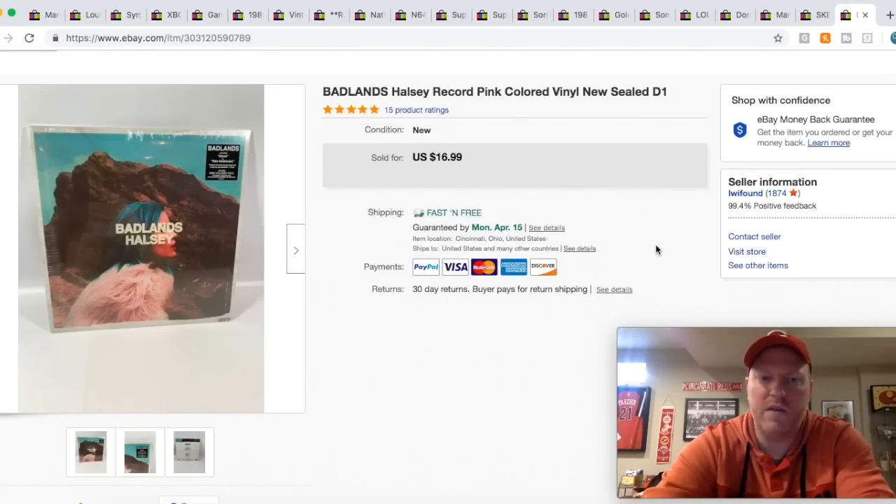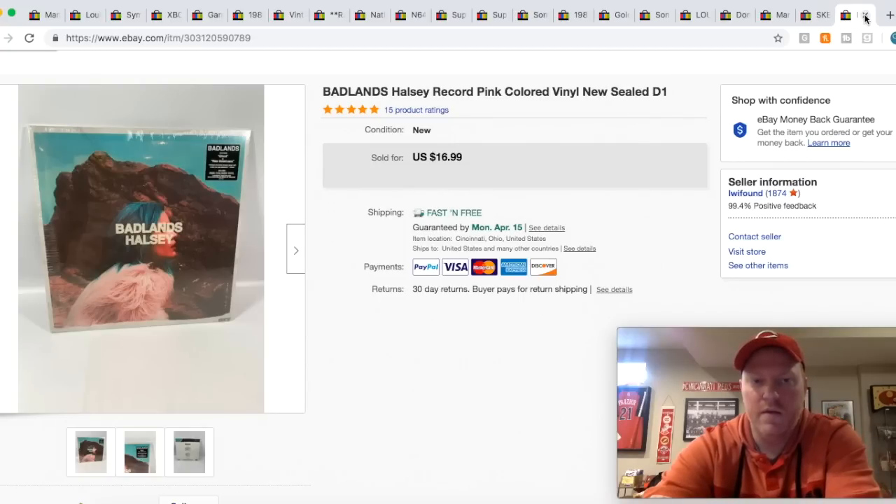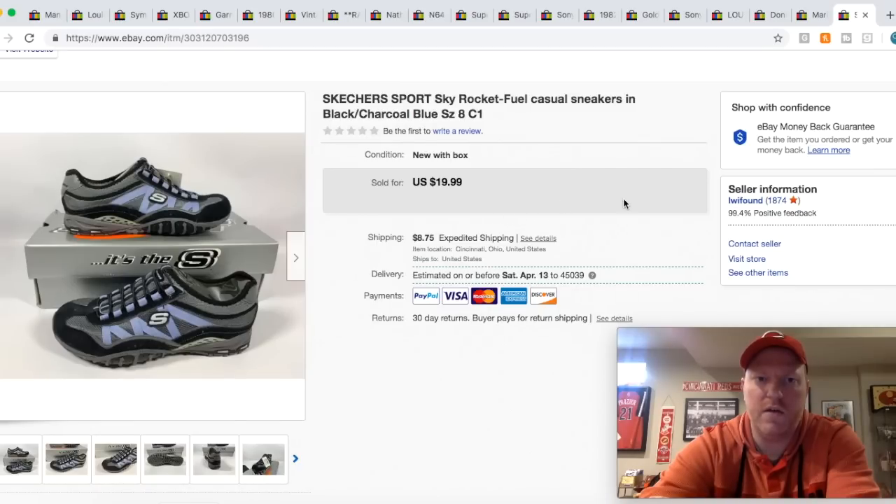Here is that Halsey Badlands record I got on Saturday for $3. I sold it for $16.99 free ship, and it's going to go media mail, so it's only going to cost me probably $2.70 to ship. I got these Skechers shoes at a yard sale, probably like nine months to a year ago. They had their box and everything. I took a best offer of $16 — I really just wanted to get them moved — and shipping was extra.